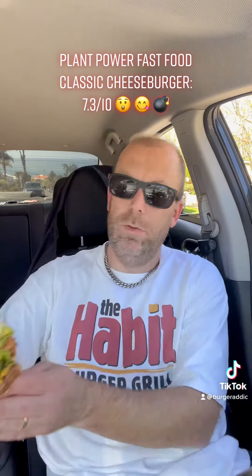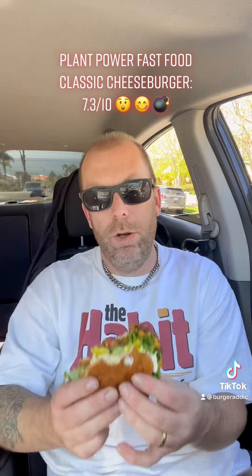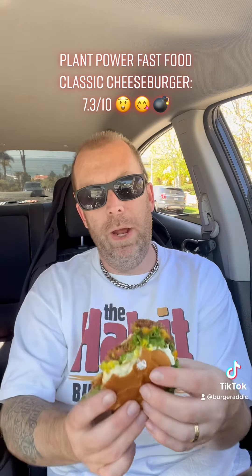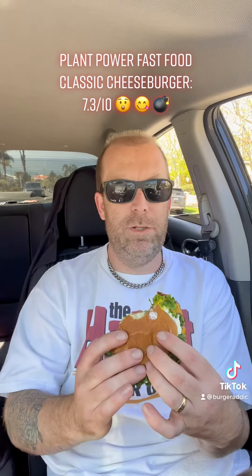We already took a couple bites. Want to give you guys a shot, give you our number. Pretty solid burger. Fresh bread, lettuce and tomato. They do onions with the mustard, ketchup and mayonnaise. It's a pretty solid burger.